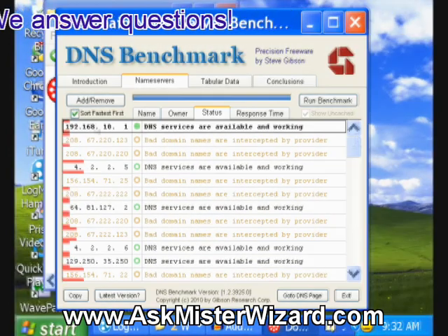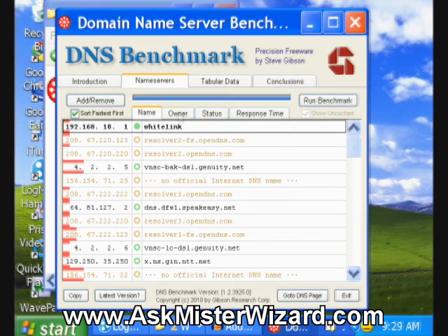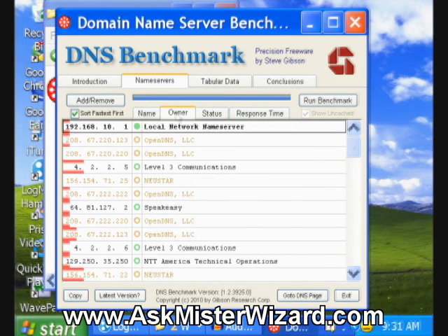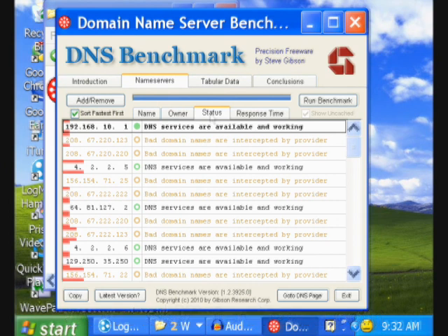You want to find the servers you're using at the top of the list — fastest — and have the status say DNS services are available and working, and you want it to have a name and an owner that you're familiar with, and that you trust. That's what I've got — that's what you should look for. If you don't have it now, then make changes to get it, and you will like the results. Your internet connection will be faster and more trustworthy.